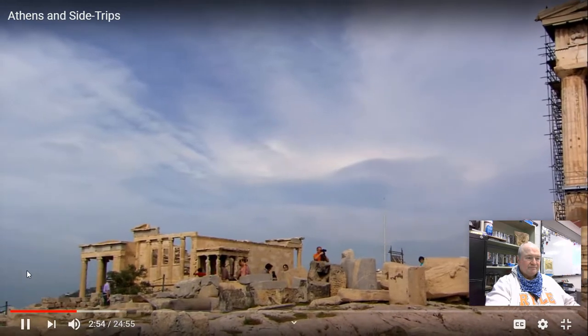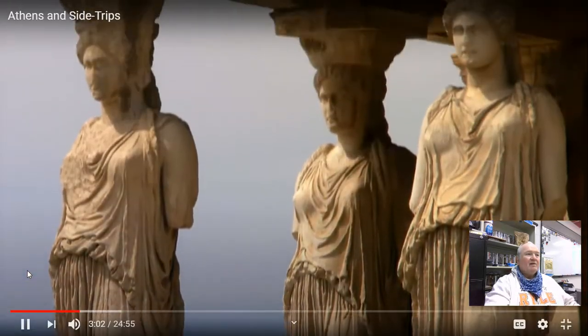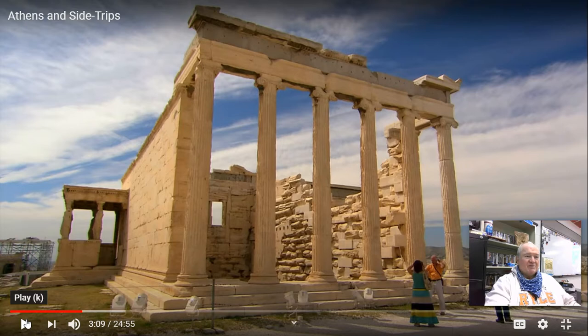The adjacent Erechtheion is famous for its Porch of the Caryatids — six beautiful maidens functioning as columns. Dedicated to Athena and Poseidon, this was one of the most important religious sites. Athena is the goddess of wisdom. If you go to Union Terminal in Cincinnati, it has the facade of Athena on the front of the terminal — there she represents not only the goddess of wisdom, but the goddess of commerce and business.